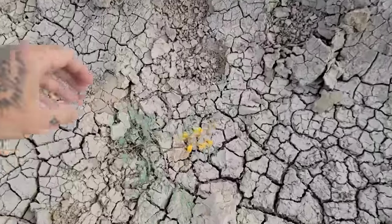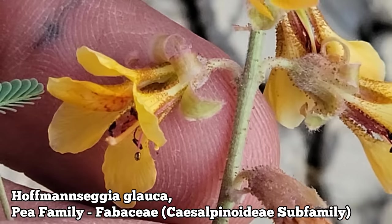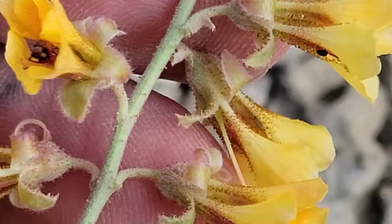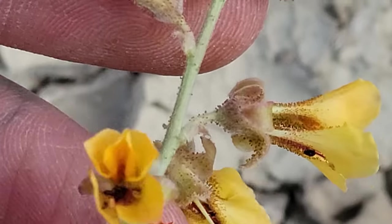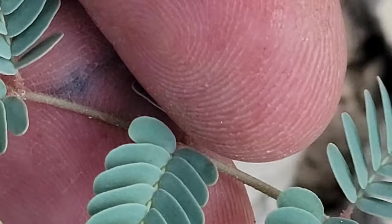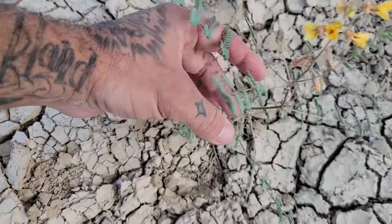Oh look — we've also got a Hoffmannseggia — one of my favorite genera of Caesalpinioid peas to draw. Look at all those glands — the flowers are closing up. Brown stamens, 10 stamens in there, five petals. The sepals are curled back, look at those glands. I've seen some really cool Hoffmannseggia species in Chile — just incredible flowers, wild colors. And you've got those glaucous pinnate leaves — what a pea. Woody stem, nice perennial.